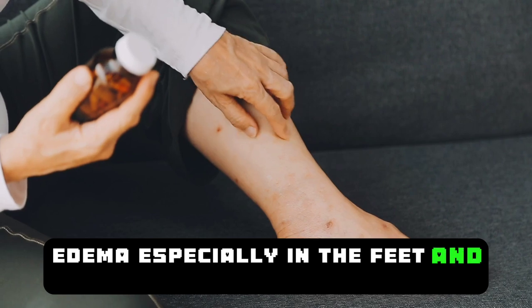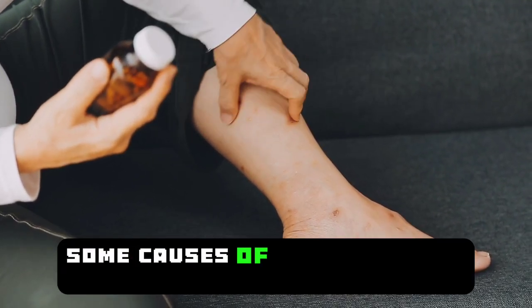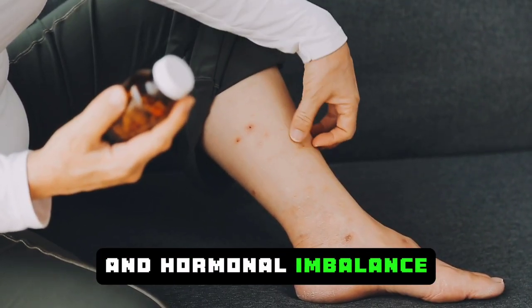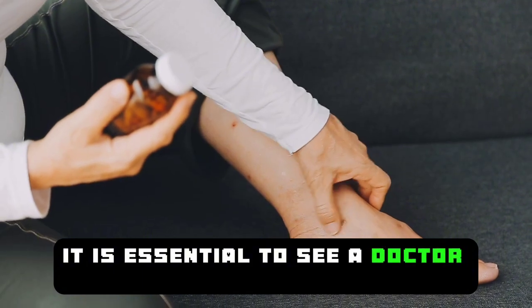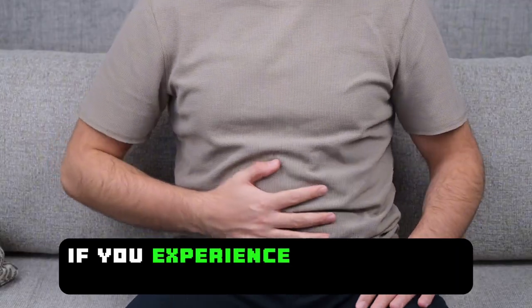Edema, especially in the feet and ankles, is one of the first symptoms observed. Some causes of edema include lymphatic disease, heart failure, and hormonal imbalance. It is essential to see a doctor to determine the underlying cause of edema.